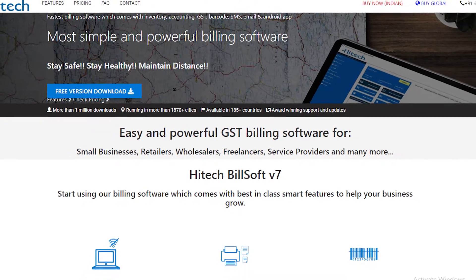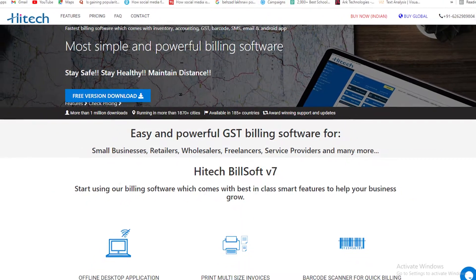I present to you the Hitech Billing Software. The software enables you to generate e-invoices with QR code. Hitech software is made according to the new rules and regulations of the ZATCA e-invoicing system.